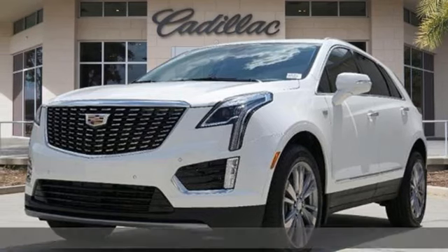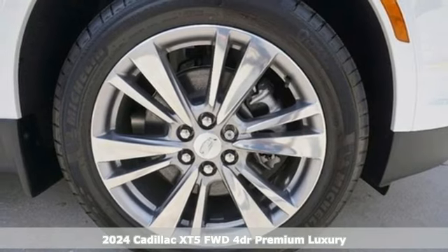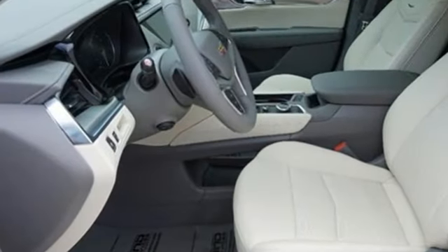It's a new 2024 Cadillac XT5. Designed with your agenda in mind, this XT5 helps you get ahead while pampering you like it's your day off. It comes with the features you need and, better yet, want.